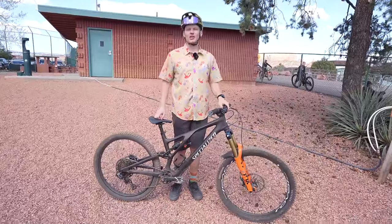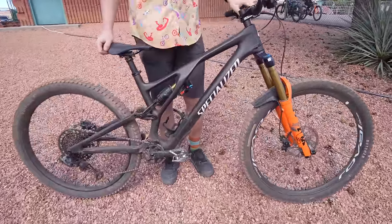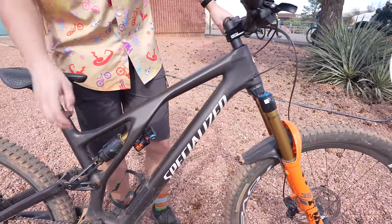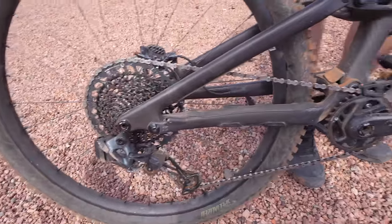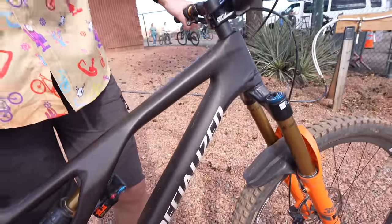I'm Sam Kemp. I'm from Salt Lake City, Utah — first time in Sedona. I've got a Stumpjumper Evo with a 170 mil Fox 38, an X2 shock 2024 updated one, GX AXIS drivetrain, and some Shimano SLX four-pod brakes. SLX also stands for super luxury extreme.